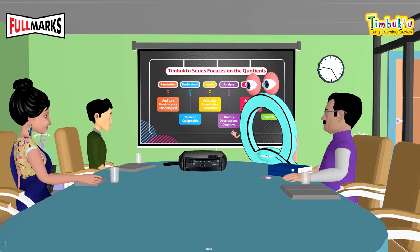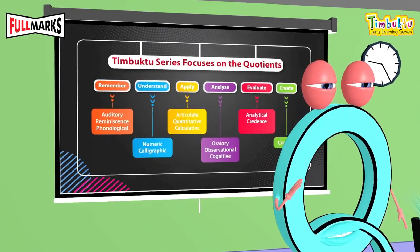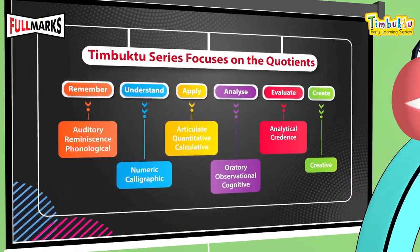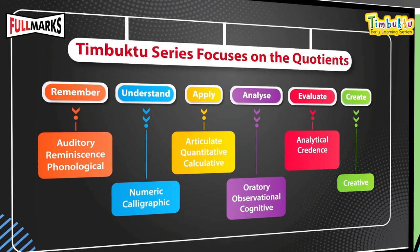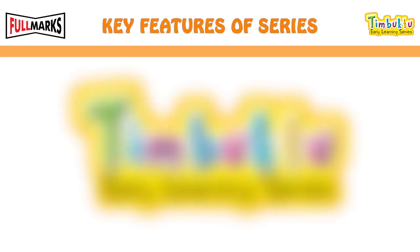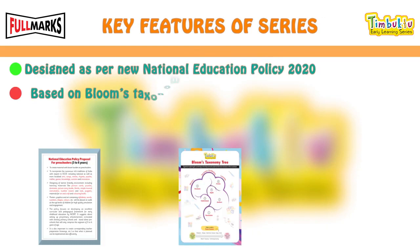The series focuses on many quotients which will develop cognitive skills of kids. These quotients are auditory, numeric, articulate, oratory, analytical, creative, etc. Key features of the series are designed as per the New National Education Policy 2020, based on Bloom's Taxonomy.